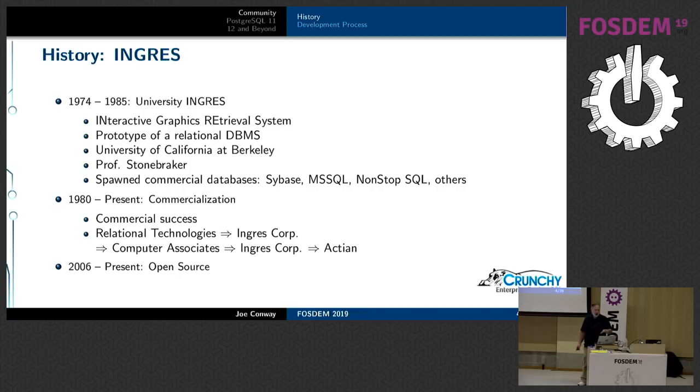INGRES spawned some well-known commercial databases — its roots can be seen in Sybase, MS SQL, and Nonstop SQL. In 1980, INGRES became a commercial company and changed names several times. It's still around today as a company called Actian, and they open-sourced INGRES back in 2006, so you can still get the source code and support from Actian.